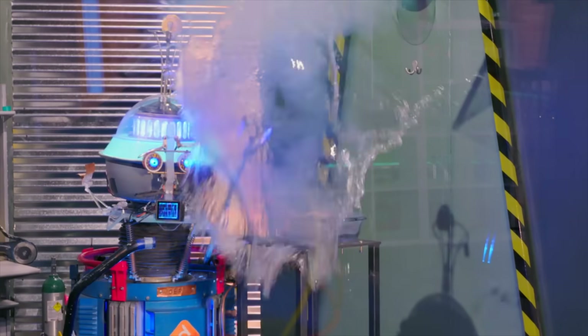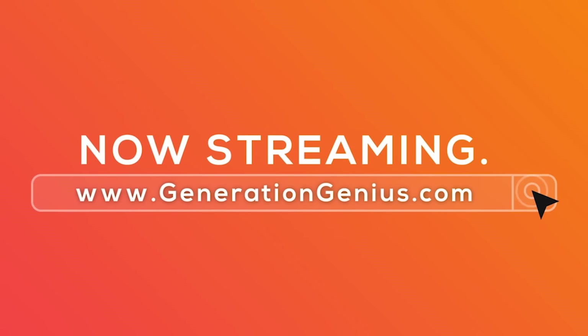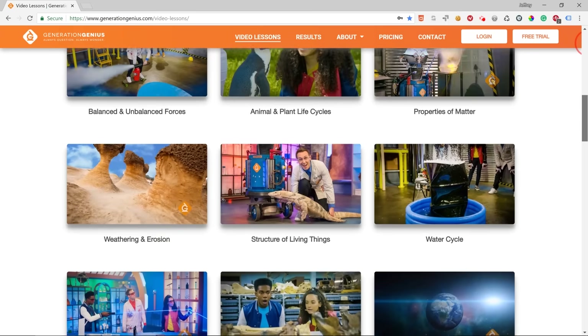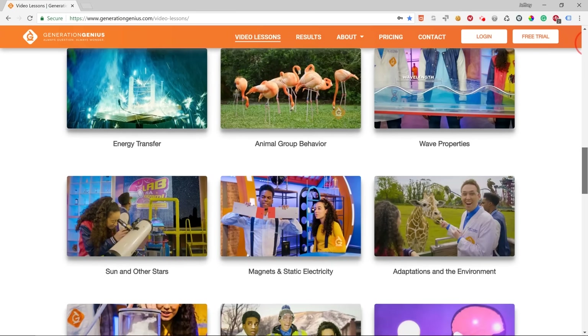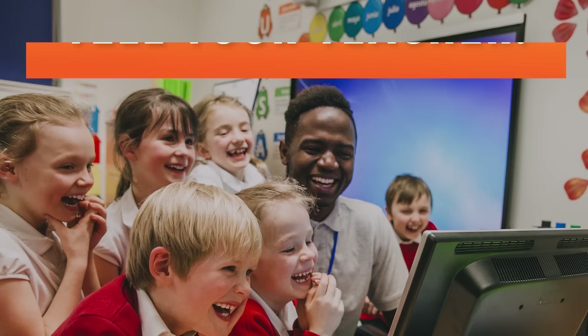Hey kids, if you want to watch this whole episode and more, tell your teacher to sign up at generationgenius.com. We cover all science topics in grades three to five, and you get to watch it in class, but only if you tell your teacher.